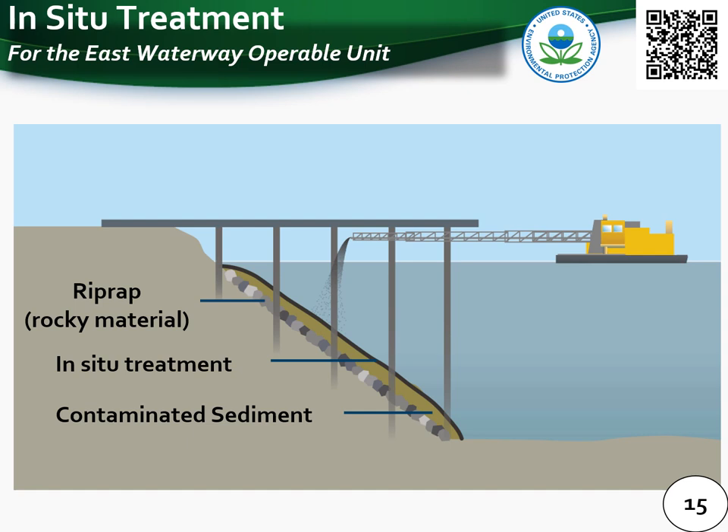The next technology in EPA's toolbox is in-situ treatment. This is when a special substance — such as a sequestering agent like activated carbon or other material — is placed on top of the contaminated sediment. The sequestering agent mixes with the underlying contaminant material and helps reduce the toxicity of the contaminant. In-situ treatment may be useful in limited access areas of the East Waterway Operable Unit.